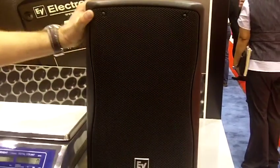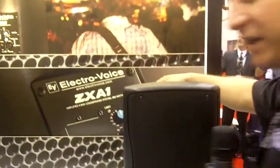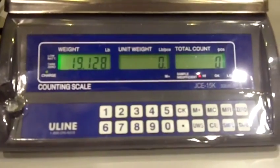This box is probably one of the best sounding compact powered loudspeakers on the market today. We also like to boast the fact that it is — you can pick it up with one hand. I drop it on the scale and it comes in at 19 pounds.